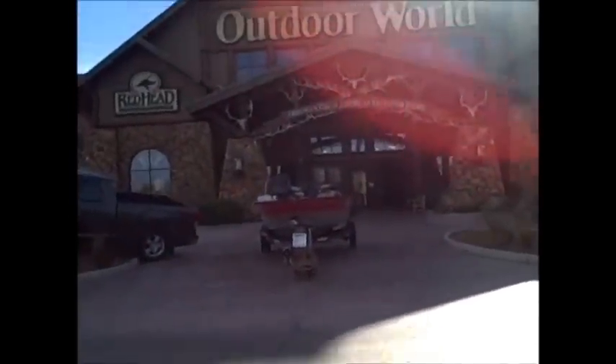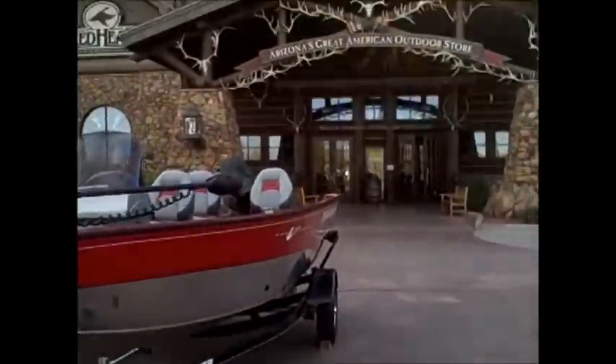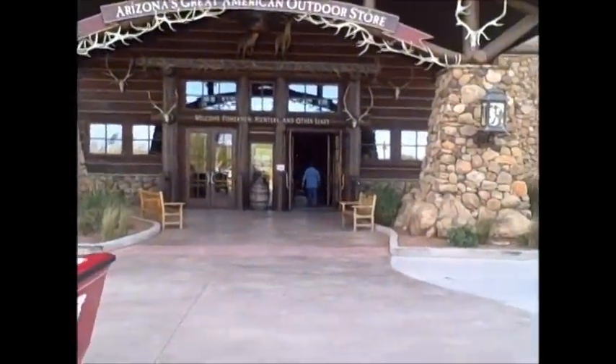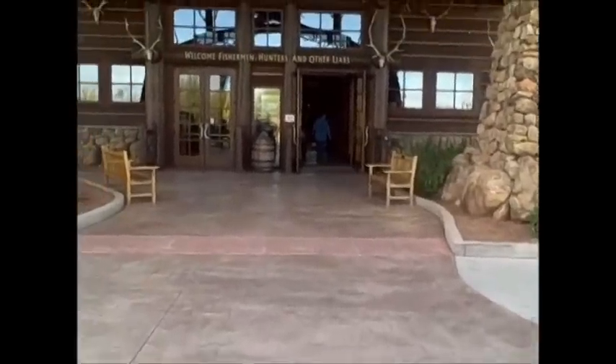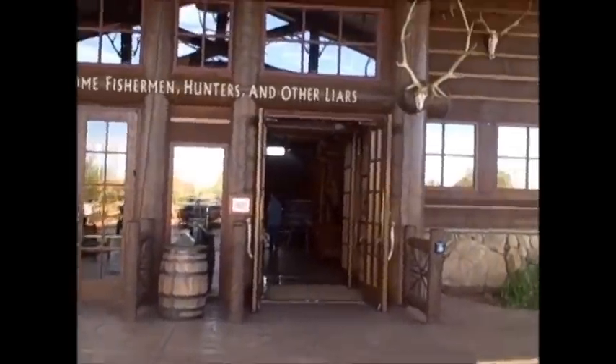If any of you haven't ever been to Bass Pro Shop, I suggest you go find one in your area and get there real quick. So here we are, Bass Pro Shop, walking in the doors. Colin's got a gun on his hip and he's a little worried he's gonna get kicked out — but here we are.